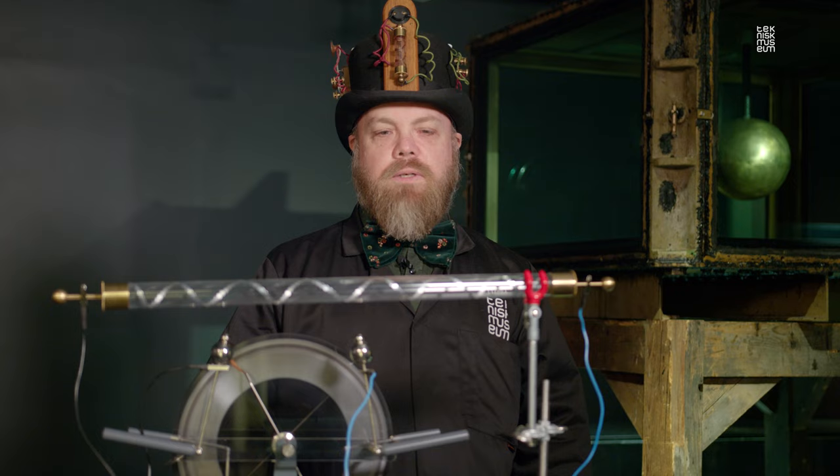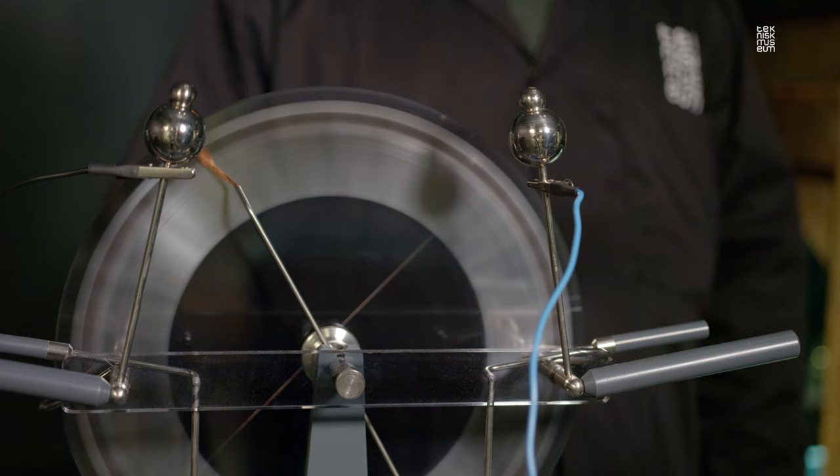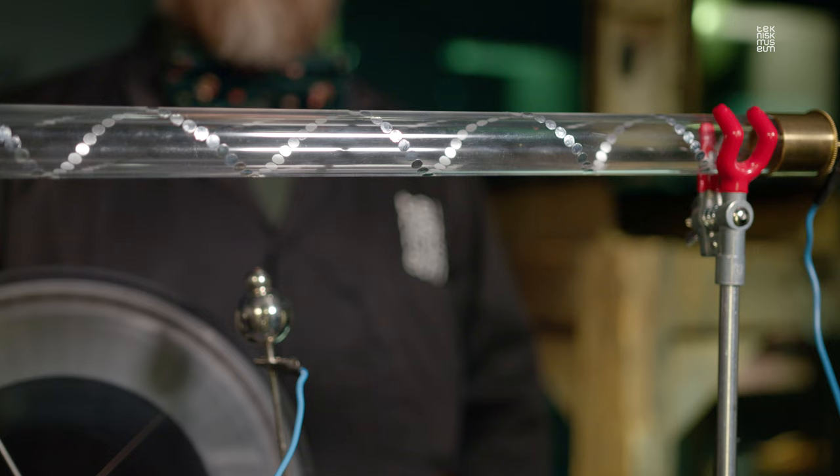This is a mid-18th century experimental device called a lightning tube where we can see electric sparks in air. This is one of the predecessors of the later vacuum devices where we can show the same electric discharge in a partial vacuum.